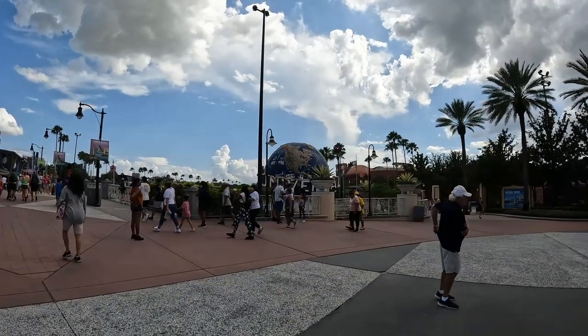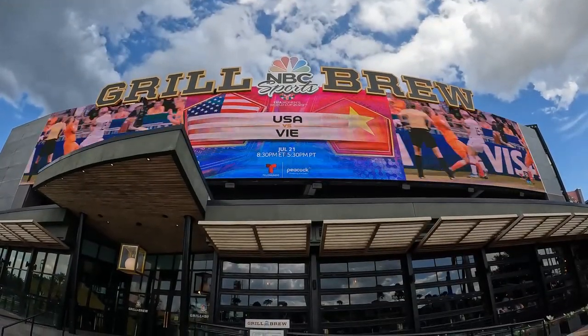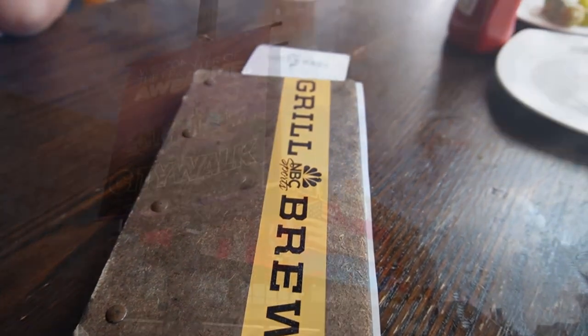Hey guys, it's Courtney and Seth here today and we are back at Universal Studios. We're going to be doing another pit stop episode today on the NBC Sports Bar and Grill located inside of CityWalk.